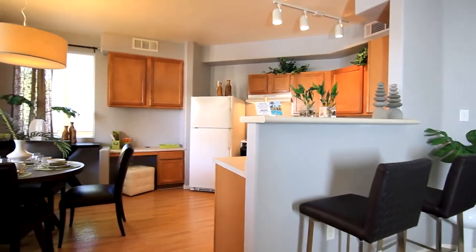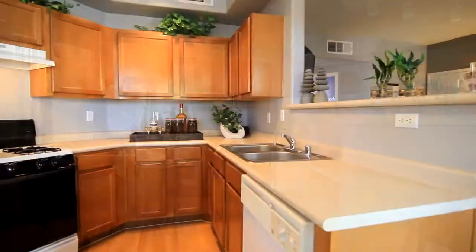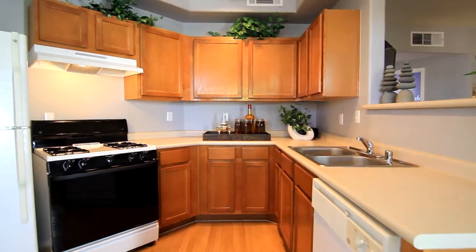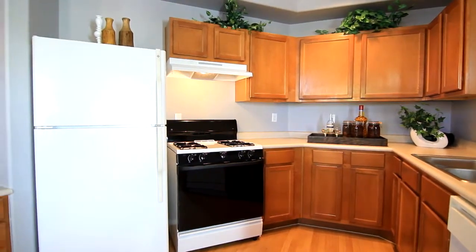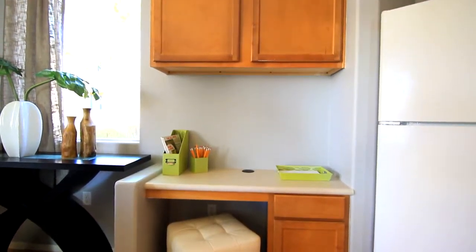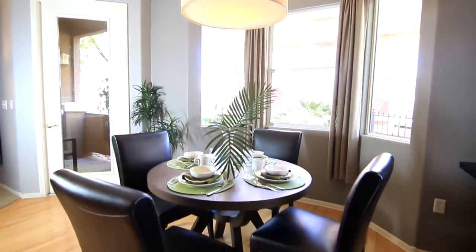A well-suited breakfast bar separates the living room from the adjacent kitchen. This open kitchen comes complete with a gas stove, dishwasher, and plenty of cabinets. A built-in computer workstation with efficient storage makes multitasking easy. The dining area is conveniently located, creating a well-unified space.